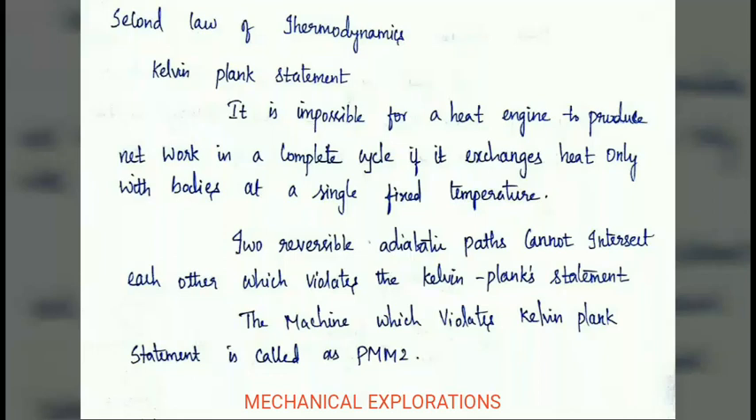According to Kelvin-Planck, it is impossible for any heat engine to produce net work in a complete cycle if it exchanges heat only with bodies at a single fixed temperature. Two reversible adiabatic paths cannot intersect each other, as this would violate the Kelvin-Planck statement. A machine that violates the Kelvin-Planck statement is known as PMM2 — that is, a perpetual motion machine of the second kind.